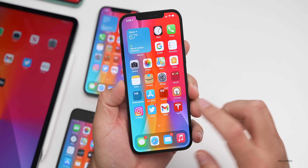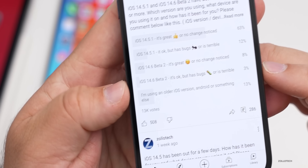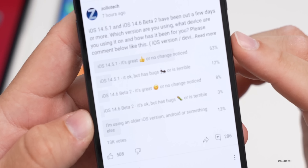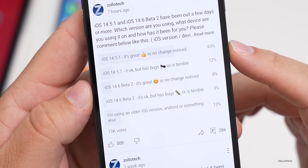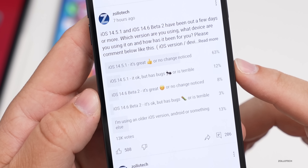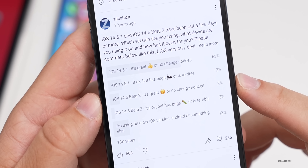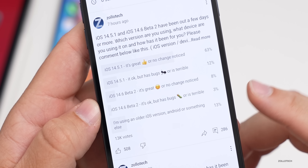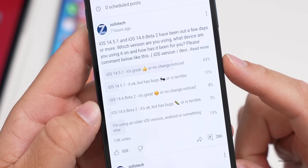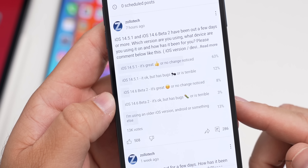Let's take a look at the YouTube community poll and some of the comments. At the time of this poll, 13,000 of you voted, which is incredible, and there are 286 comments. 63% of you say that iOS 14.5.1 is great or there were no changes from iOS 14.5. 12% said it had bugs or was terrible. With 14.6 beta two, only 8% say it's great or no changes, and 3% say it's terrible. 13% are using something older, Android, or a different OS altogether.